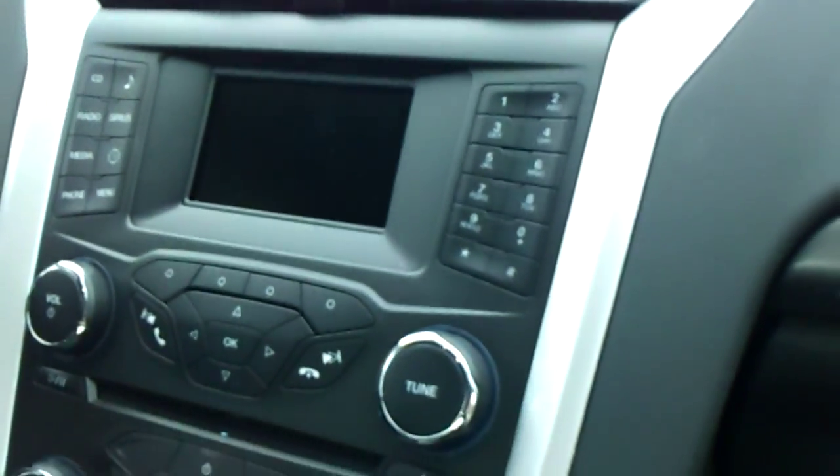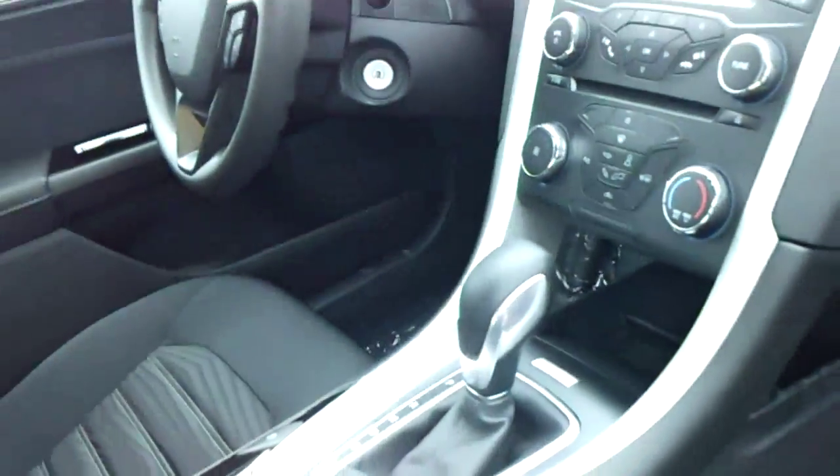You've got a backup camera, Sirius radio, phone, Bluetooth hookup. All your push-to-talk commands are right there on your steering wheel, Harriet.